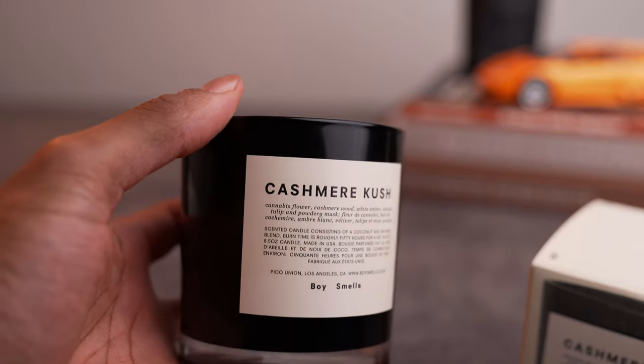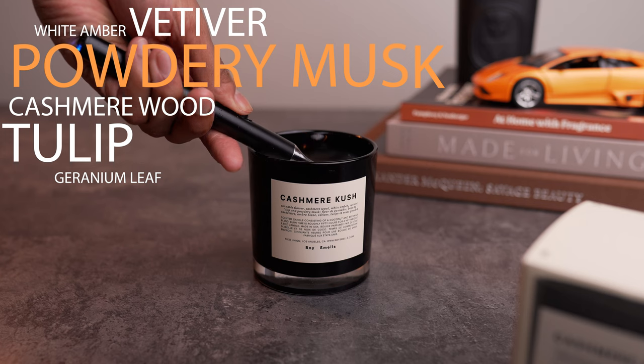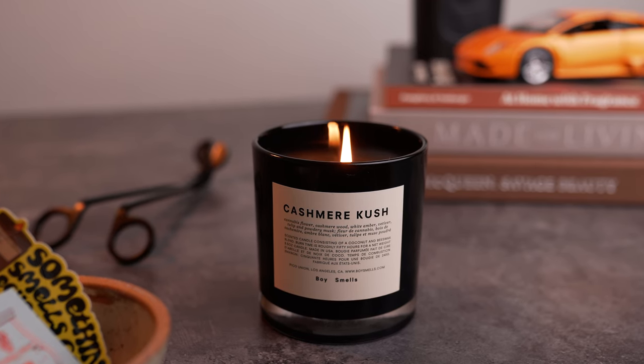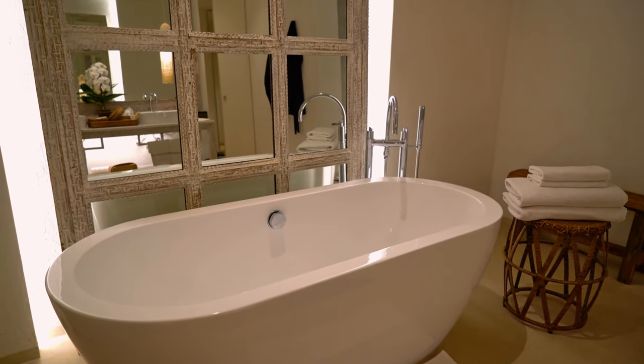It feels like I haven't talked about Voluspa in quite some time on the channel. Lately I've been reaching for the opulent, luxurious warming scent of Cashmere Kush. This is pure elegance in a vessel with prominent notes of powdery musk, cashmere woods, vetiver, white amber, tulip, and geranium leaf. This is quite a beautiful woody scent from Boy Smells, with some botanical notes that make this scent a little more vibrant. When I initially smell this candle, it comes off as something that wants to be bright and elegant, especially with the noticeable powdery musk. But when I burn it, it sort of changes its personality to suddenly wanting to be this deep, alluring scent that's also elegant at the same time. Think of relaxing in a nice warm bath with the finest bath oils, forgetting about the outside world — that's what I picture when this is burning.